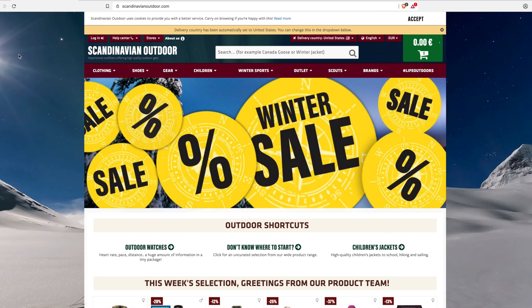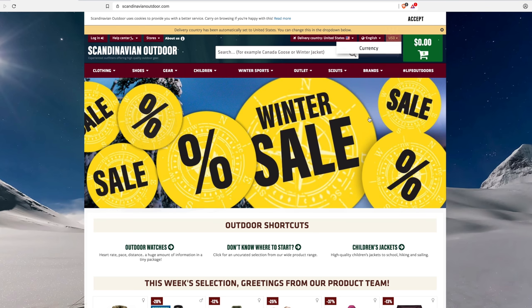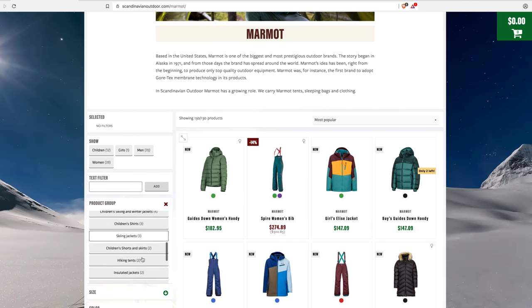Next up, let's check out ScandinavianOutdoor.com. This is another site that offers hard-to-find items here in the United States. The shipping is fantastic. Make sure the language is in English and set the pricing to USD if you're in the US. This site gives you access to products which are really hard to find here — it will actually show you products made by US companies for outside the US that you can't find domestically.